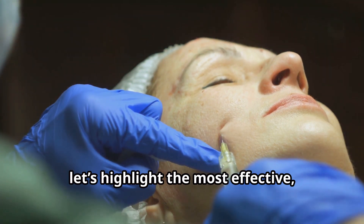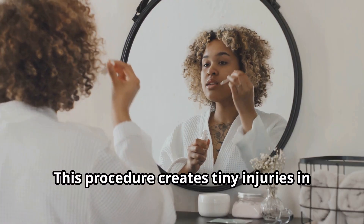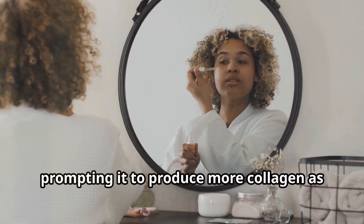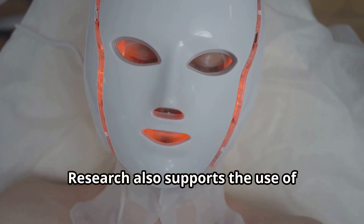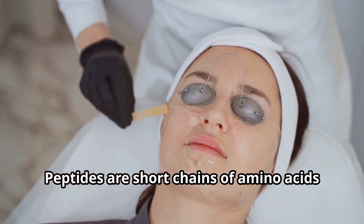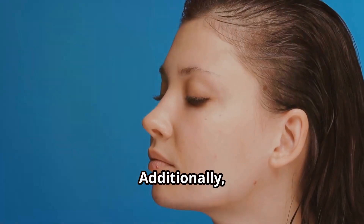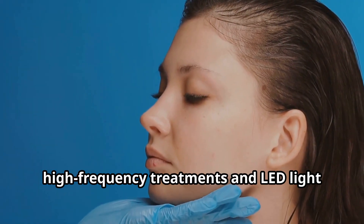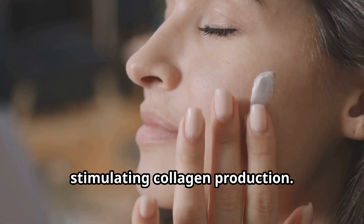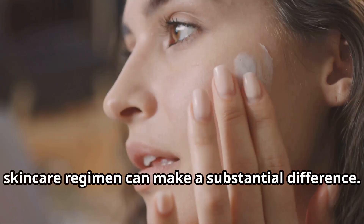Now let's highlight the most effective science-backed methods. Microneedling is a top choice — this procedure creates tiny injuries in the skin, prompting it to produce more collagen as it heals. Research also supports the use of peptides in your skincare routine; peptides are short chains of amino acids that signal your skin to produce more collagen. Additionally, high-frequency treatments and LED light therapy have shown promising results in stimulating collagen production. Incorporating these techniques into your skincare regimen can make a substantial difference.